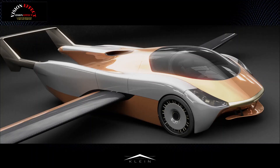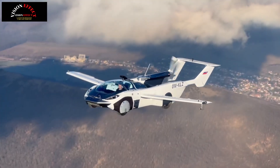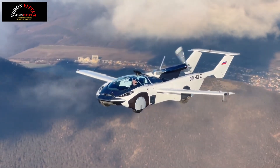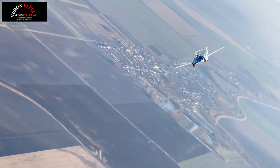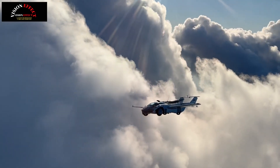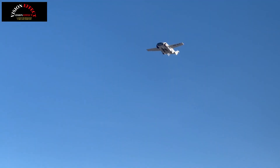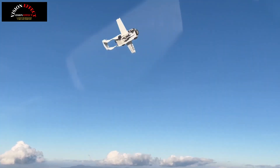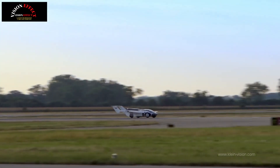Klein Vision's two-seat flying car goes on sale next year and is faster in the air than on the ground. The Slovakia-based company is putting its Air Car into production next year. The two-seater is limited to 124 mph on land but can hit 155 mph in airplane mode. Wings that store behind the driver for road use extend to give a 27-foot wingspan.